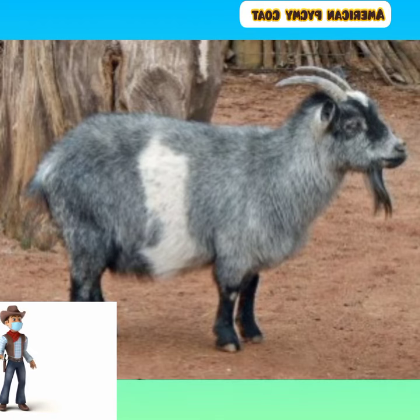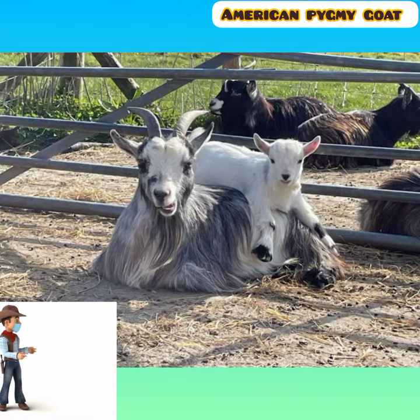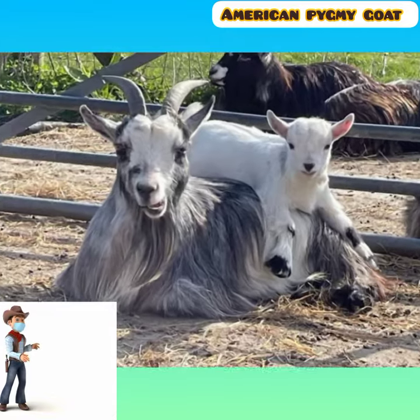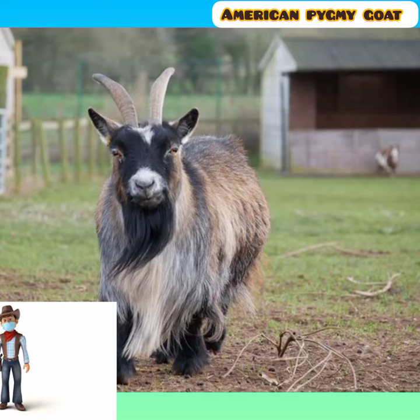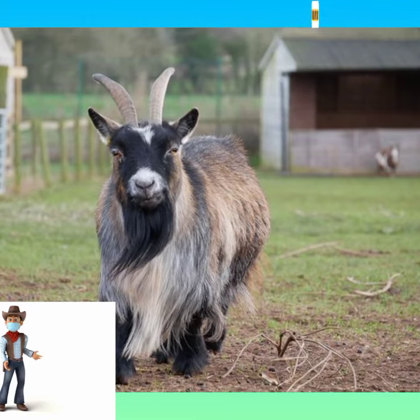The American Pygmy is small and stocky, with heavy bone. Height at the withers is usually in the range of 40 to 50 centimeters, or 16 to 20 inches, with weights of the order of 25 to 40 kilograms, or 55 to 88 pounds.